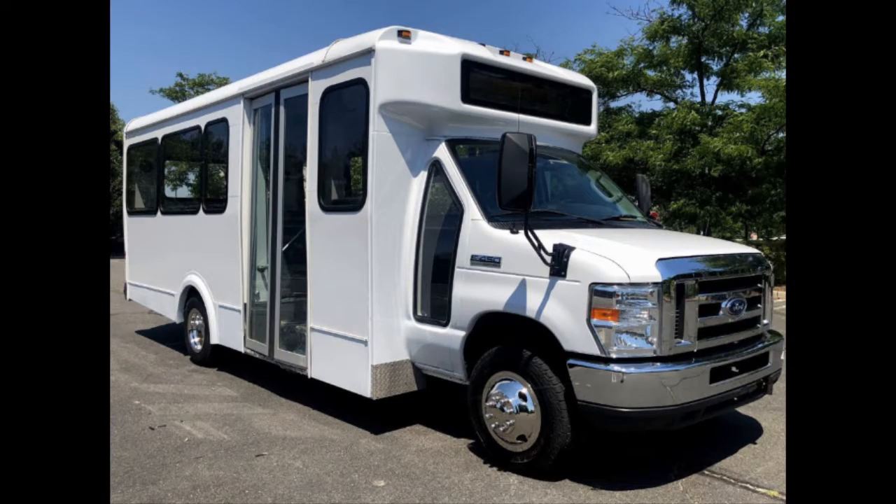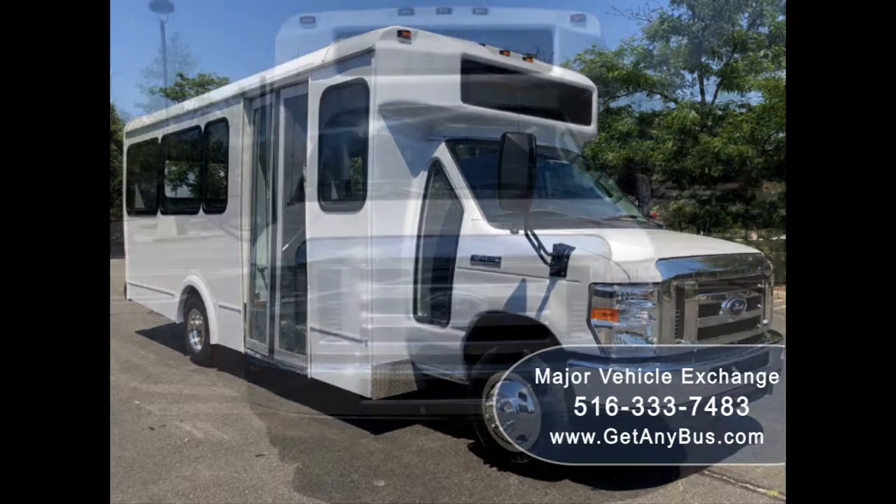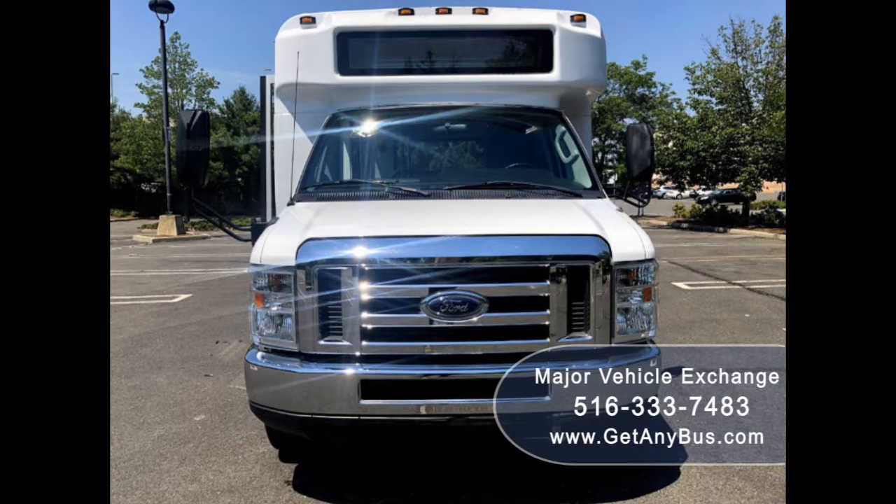Major Vehicle Exchange presents a 2016 Ford E459 CDL Shuttle Bus for sale. Stock number 84967, asking price $29,900.